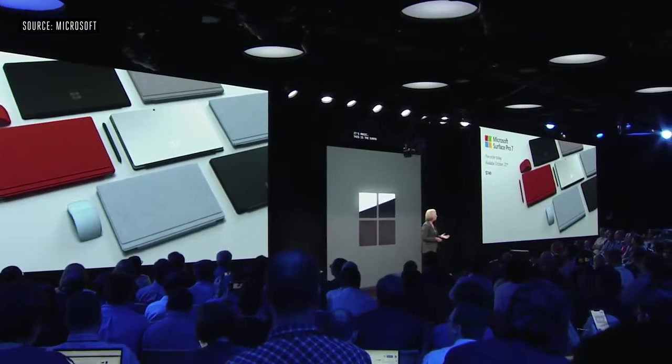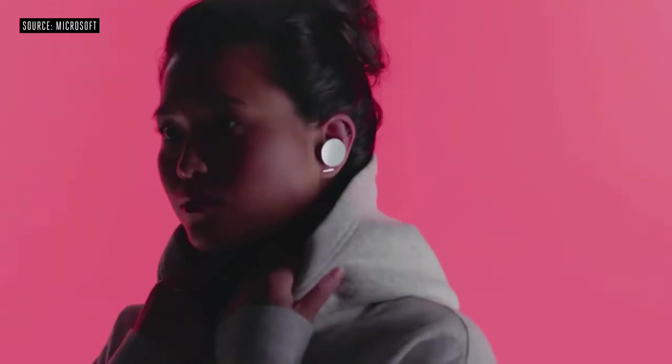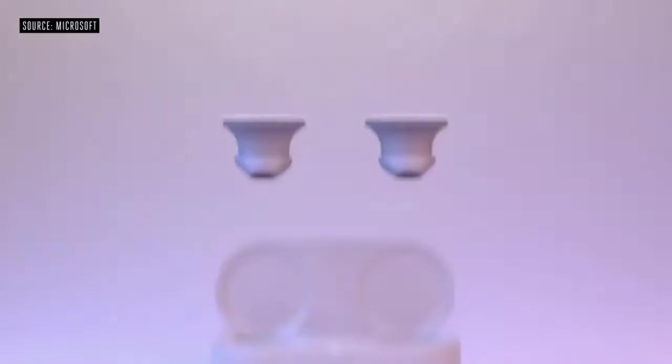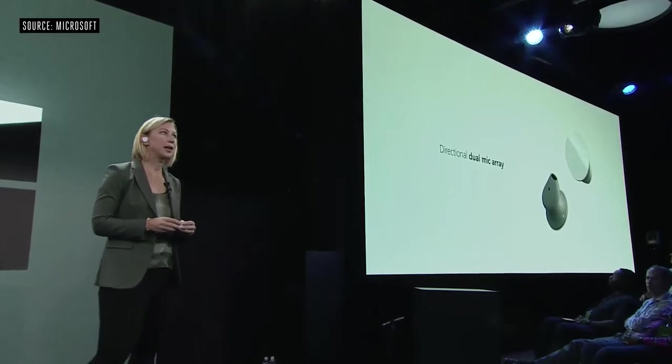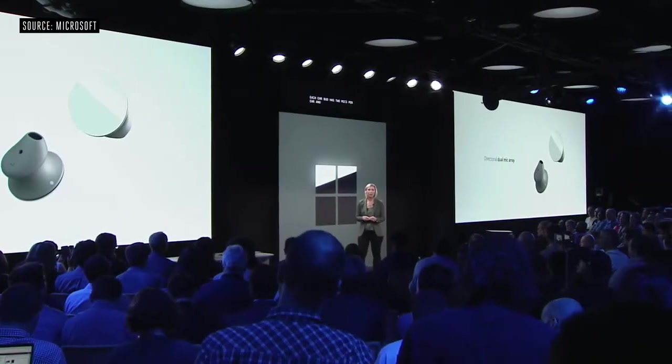It's available for pre-order today, and it starts at only $749. Today, I want to talk about our latest addition to the Surface audio lineup — these are the new Surface Earbuds. True wireless earbuds with amazing sound. Each earbud has two mics per ear and filters for better noise reduction, letting us pick up your voice rather than the sounds around you.